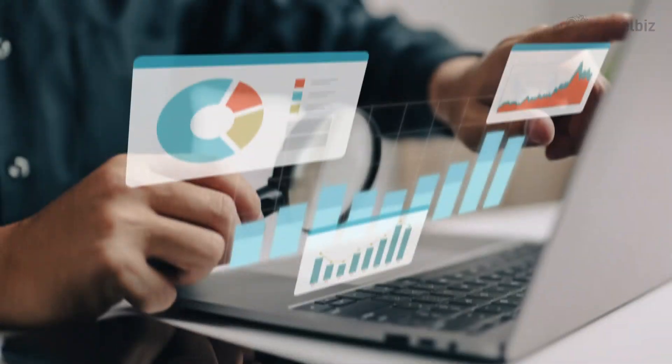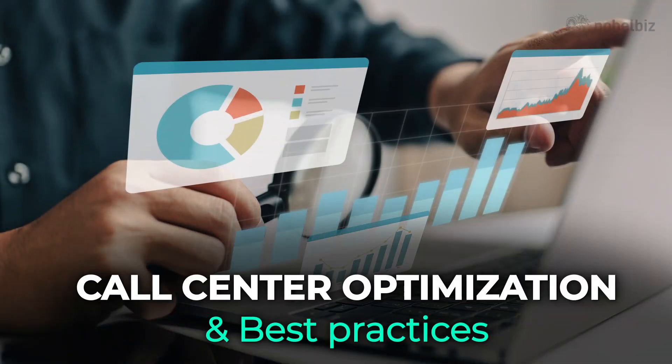Hi, I'm Aniga, and today we'll talk about call center optimization and its best practices.